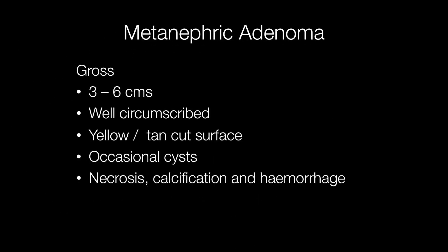Grossly they are well circumscribed but not encapsulated. They have a yellow, tan, or sometimes grey cut surface. Occasional cysts may be seen, and also foci of necrosis, calcification, and haemorrhage may be present.